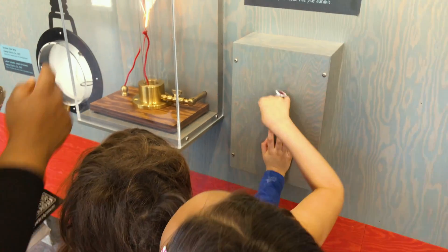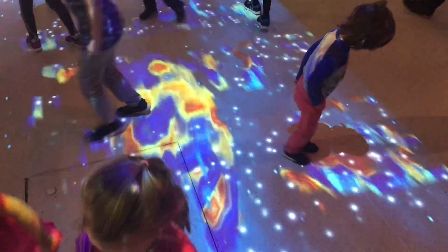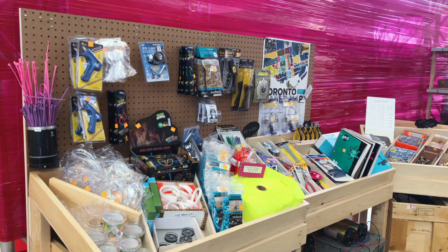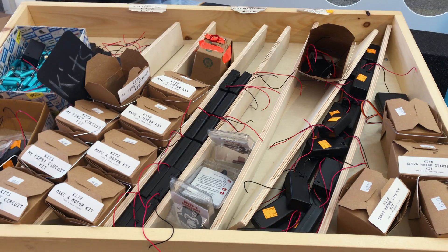As you might expect, there are lots of buttons to press at the Science Centre that showcase objects in motion. But it's the colourful displays that most intrigued our kids. For the budding inventor in your life, the Gorilla Store features all the necessary supplies and even a few do-it-yourself motor kits.